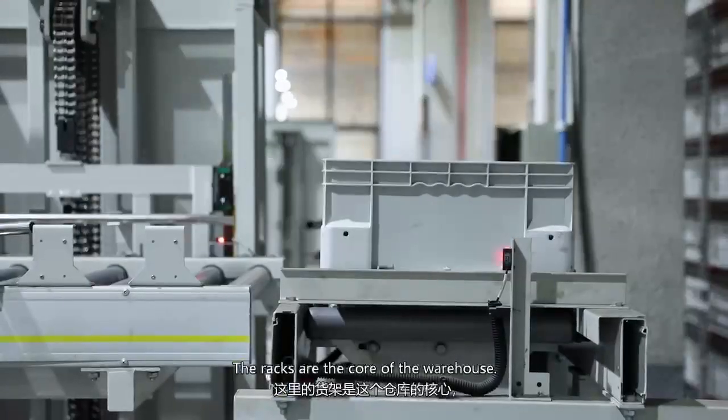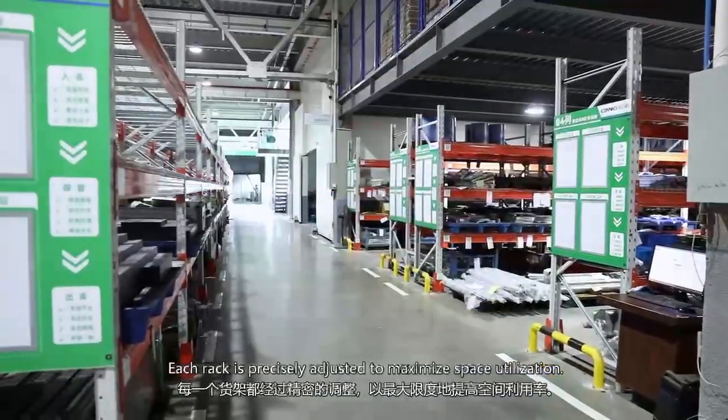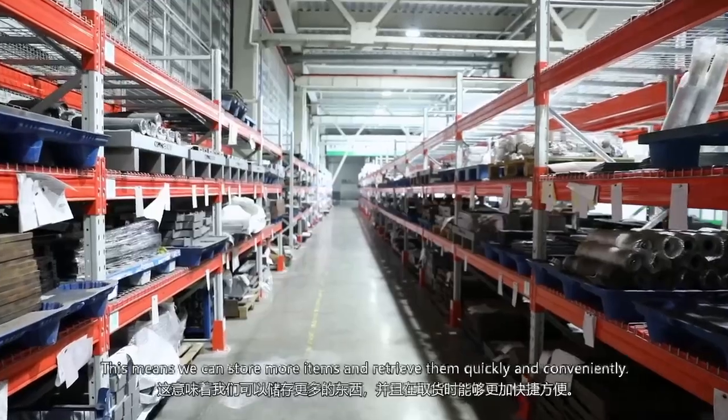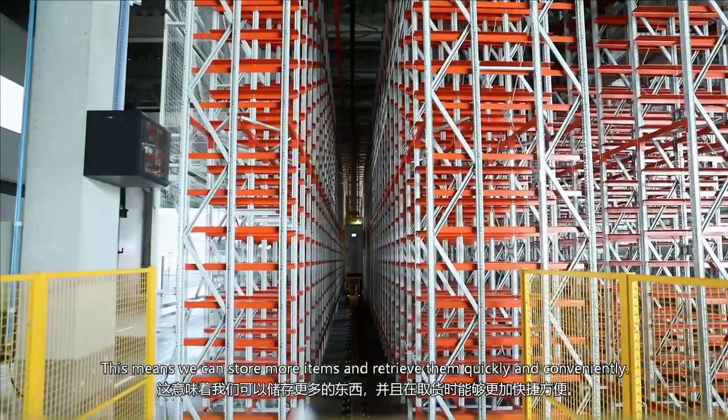The racks are the core of this warehouse. They are precisely adjusted to maximize space utilization. This means we can store more items and retrieve them quickly and conveniently.